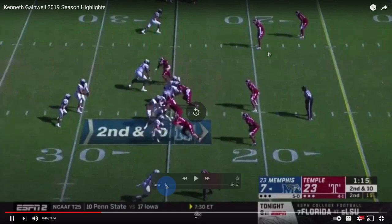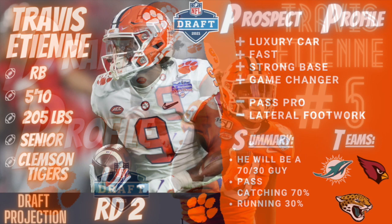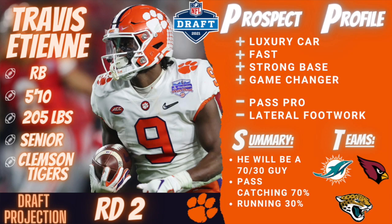Yes sir, it's the Guru continuing our draft position running back breakdown. We're at number four right now — number four is gonna be Kenneth Gainwell out of Memphis. Real quick before I get started, y'all gotta go check out our number five running back. The link is down in the description — check out my number five running back, Clemson's Travis ETN.